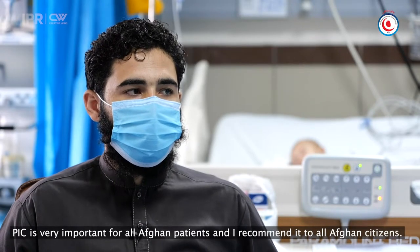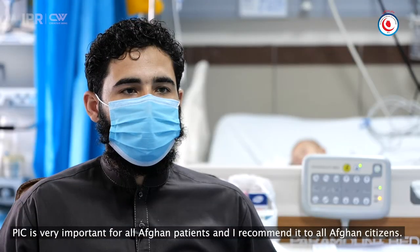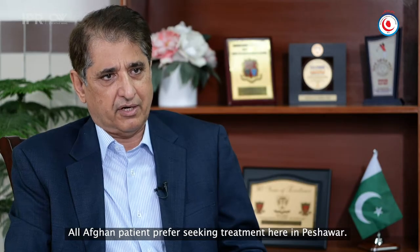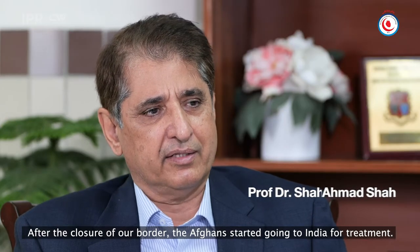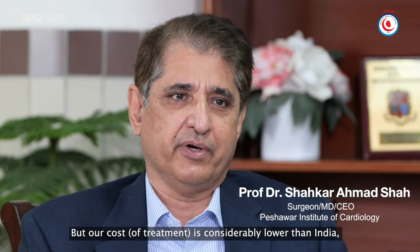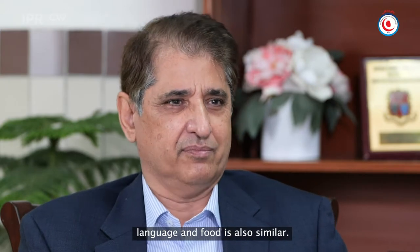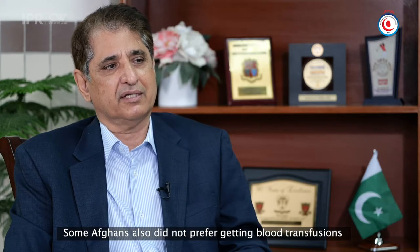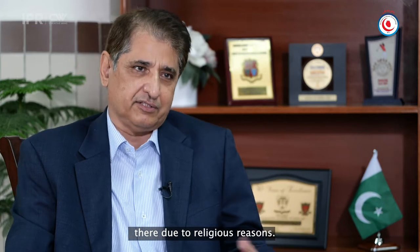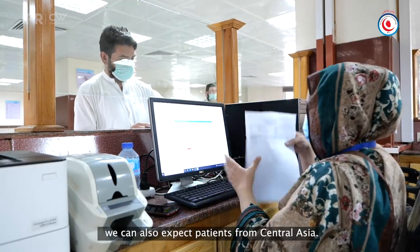The Afghan hospital is very important for the Afghan majority. The whole of Afghanistan has been draining toward our region. When there are health problems, these people used to go to India, because the cost was low there and there was no language barrier. But religious and cultural differences were issues. If the situation in Afghanistan stabilizes, we also have expectations of serving patients from Central Asia.